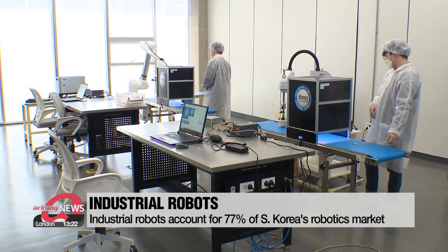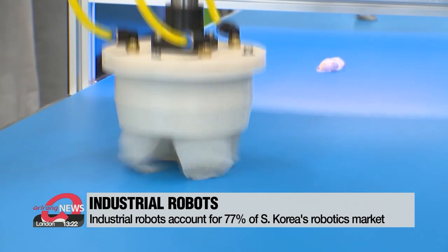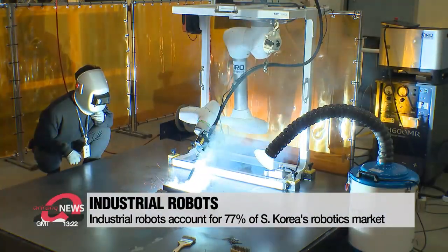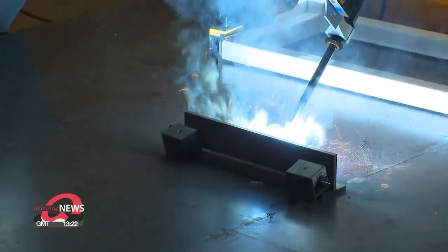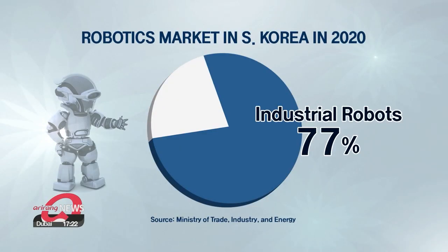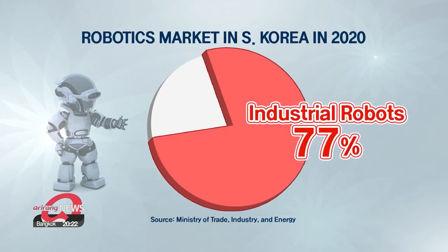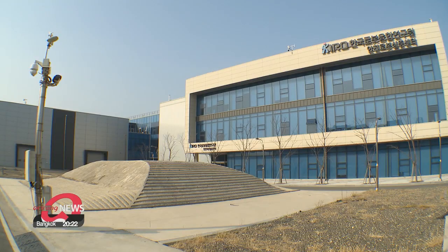South Korea will be looking to the robotics industry as a key part of its transition to the digital era and the fourth industrial revolution. In terms of industrial robots, the Ministry of Trade, Industry and Energy reported in 2020 that industrial robots account for more than 77 percent of the robotics market in South Korea.